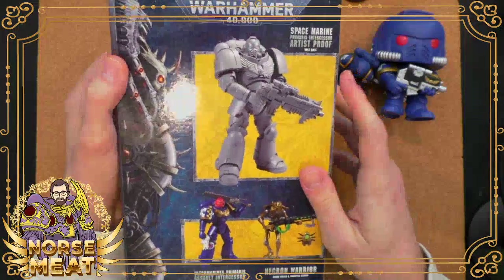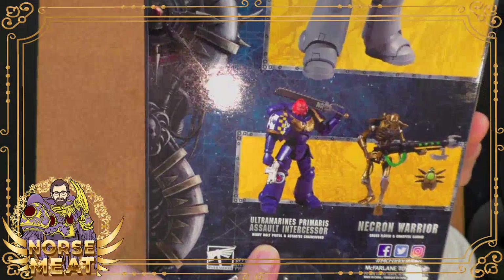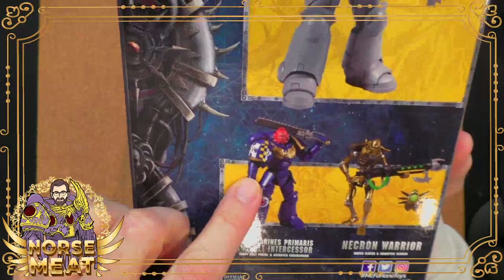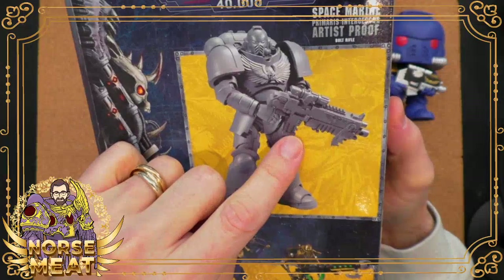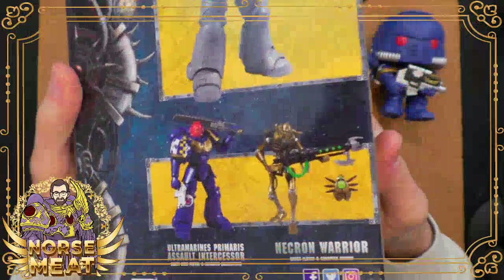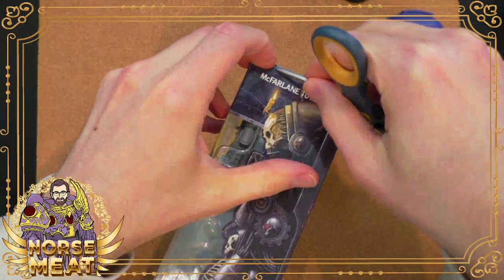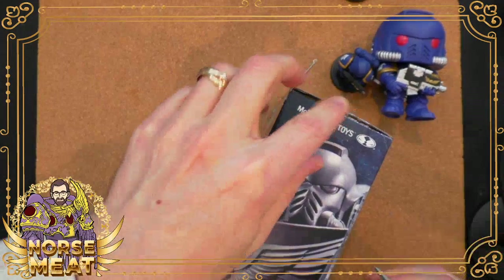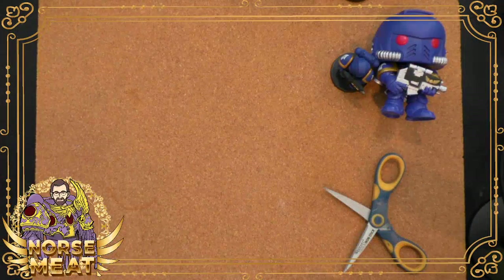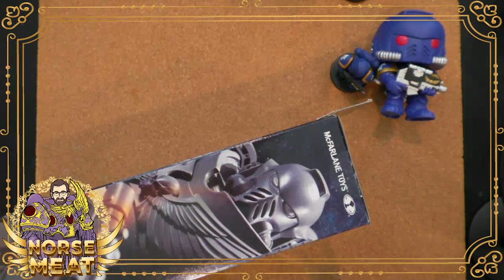It's got a bolt rifle. These were the first two releases — you've got an assault intercessor with a pistol and chainsword, and this version here was the first place you could get the actual bolt rifle. Then they have a Necron. They've already announced more figures in this line coming: a Primaris Hellblaster and a Sister of Battle, which is really cool. While Bandai continues to make their own Space Marines — more $100 Space Marines from Japan in the form of an Imperial Fist and Salamander.